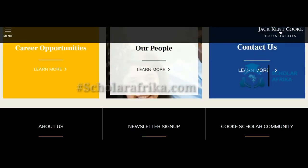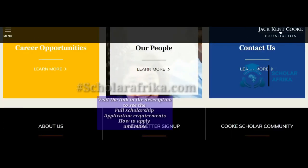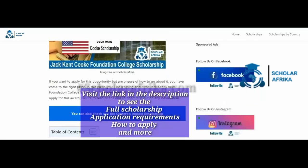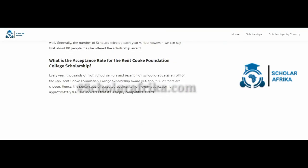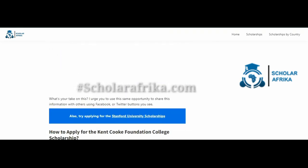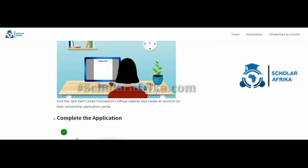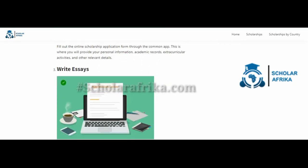To apply for the Jack Kent Cook Foundation College Scholarship, follow these steps. First, create an account by visiting the Jack Kent Cook Foundation's official website and creating an account on their scholarship application portal. Next, complete the application by filling out the online scholarship application form through the Common App, providing your personal information, academic records, extracurricular activities, and other relevant details. Then, write the required essays as part of the application process.